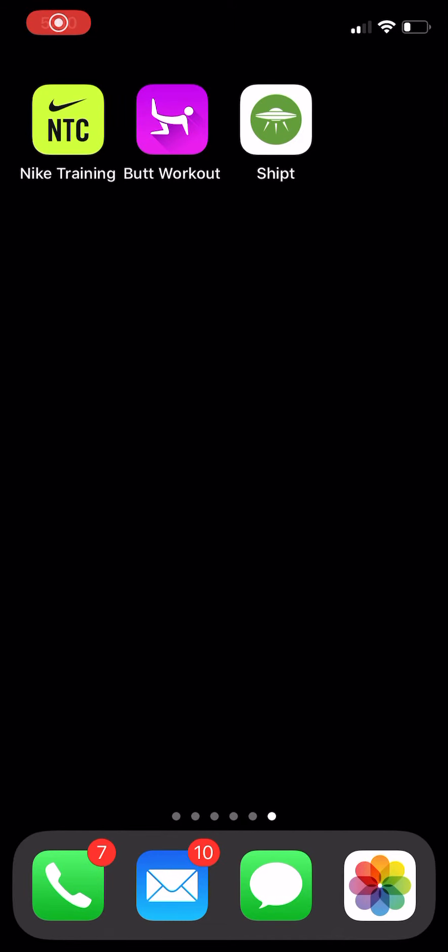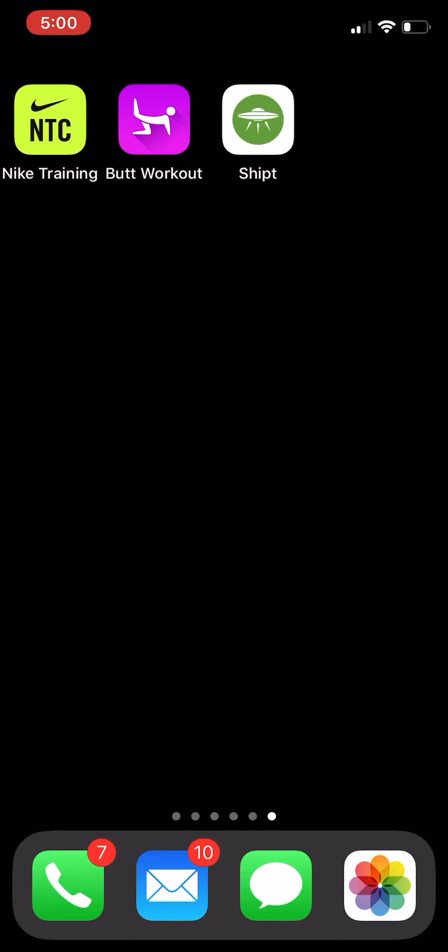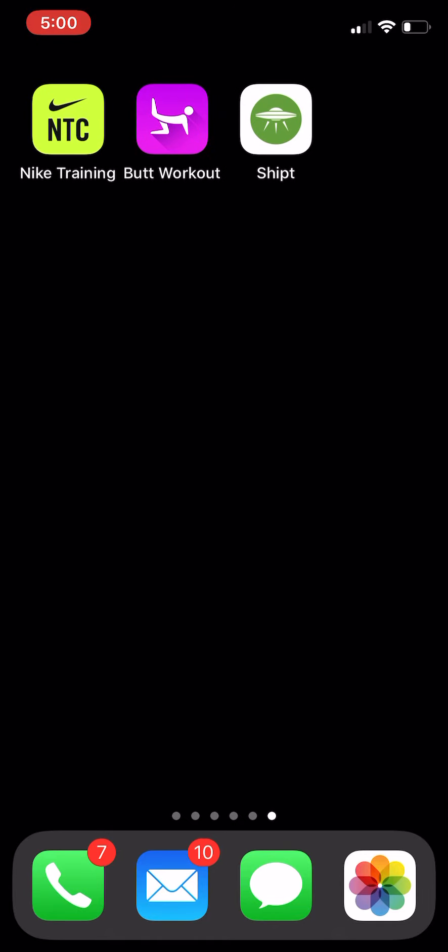Hey, what's up YouTube — Mr. After That coming at you with another hot video. In this video I've got a neat new app that I just found. It's called Shipt. Shipt is an app that basically delivers items to you — everyday items — kind of like Uber Eats and Grubhub and all of those apps, but they also deliver other items as well, other than just food.